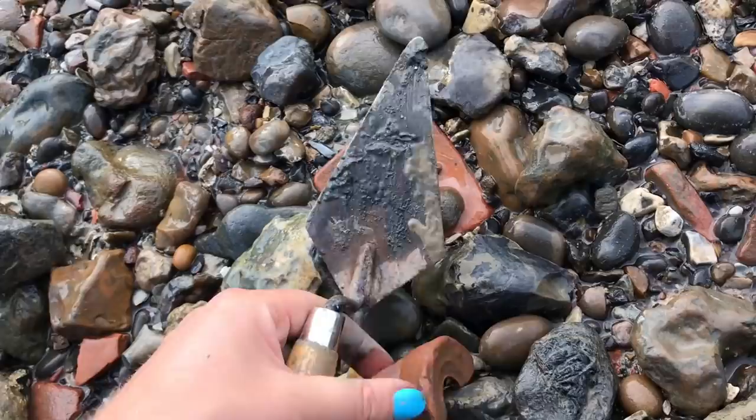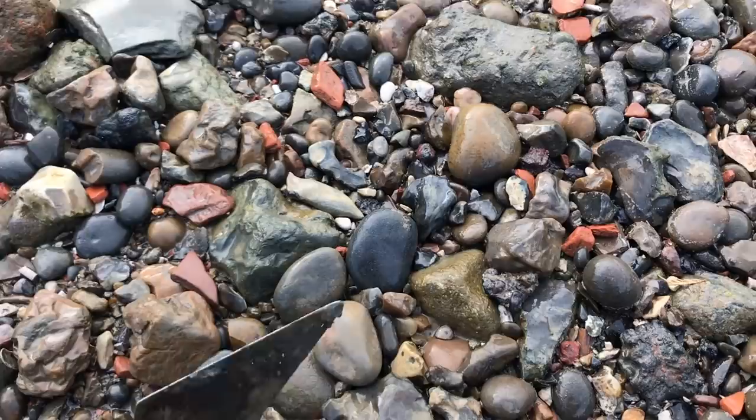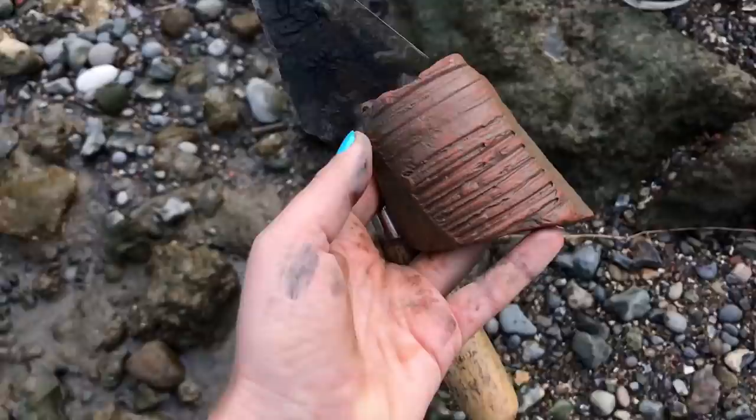Here's my really unwilling mudlarking partner today - he came down here to paint but he's not really enjoying it too much. I've just found this piece of redware vessel - look at that! It also looks like the top of something. Do not take unwilling partners mudlarking - they will not enjoy it.